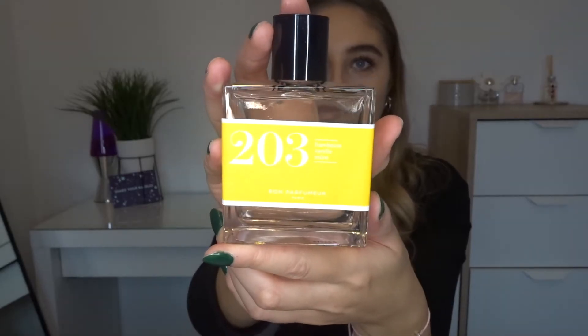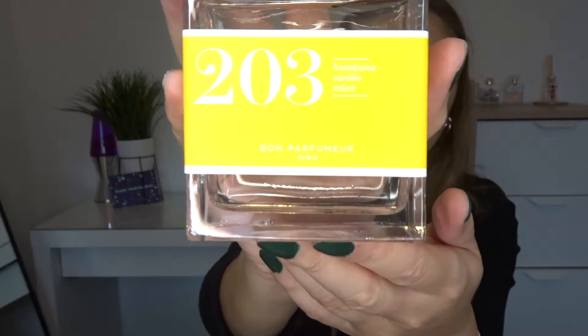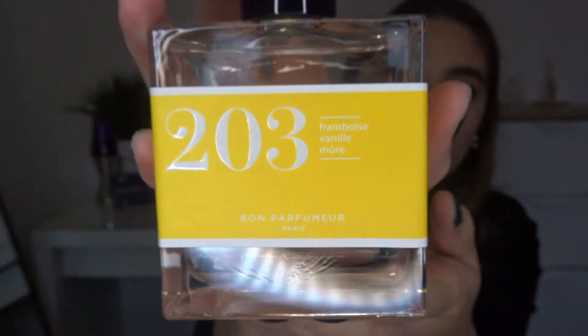It's a proper glass bottle as well. I'm so shocked at how much I like this. I knew I was going to like it but I didn't expect to like it this much. That smells incredible. I'm going to put it on now.